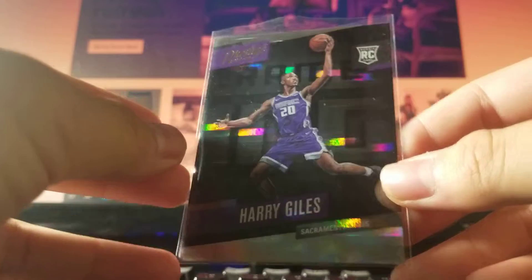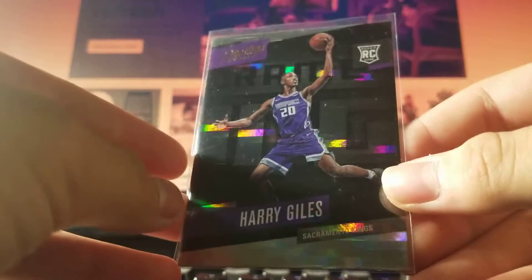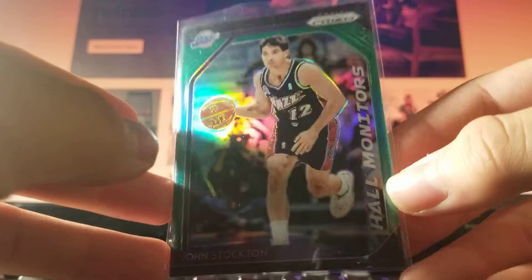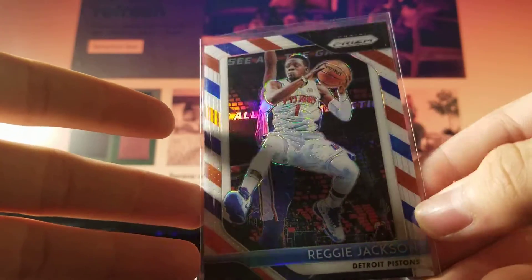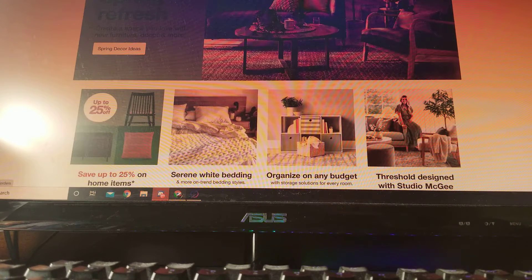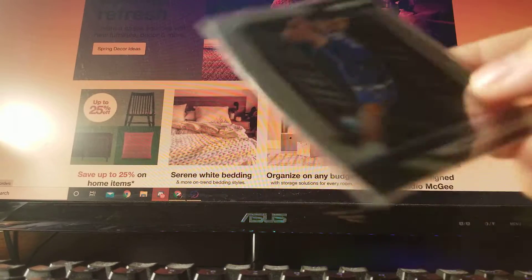Harry Giles — not sure what this parallel is called — 50 cents, 17-19 Prestige. John Stockton Hall Monitors green — 50 cents. Reggie Jackson Red White and Blue from 18-19 Prizm — 25 cents. Tim Hardaway Fleer rookie — 25 cents. John Shakogi Prizm rookie — 25 cents.